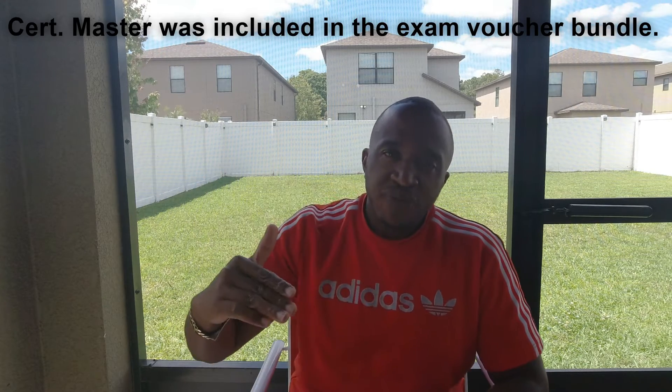I watched all of Professor Messer's videos and did his study group, then started the ITU Online course. The instructor for ITU Online is a very interesting guy, but the way he breaks down material — some things I understood better when he explained them than when Professor Messer did. Another good thing about ITU Online is that they give you a quiz after each module you complete.